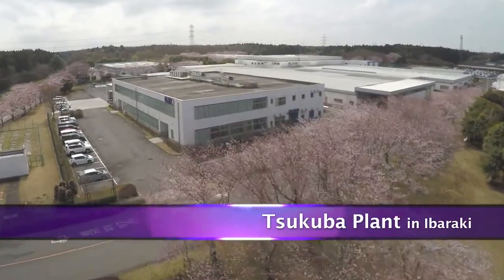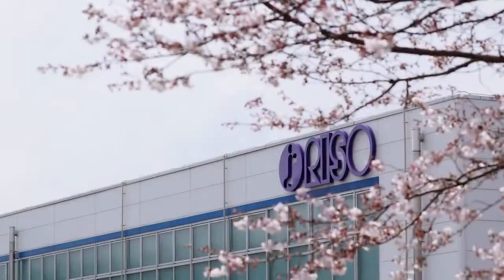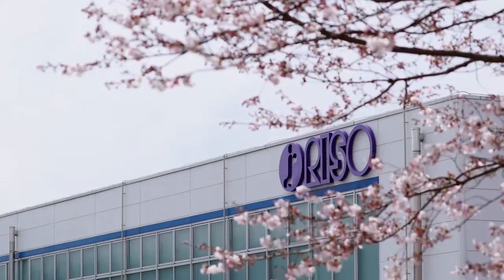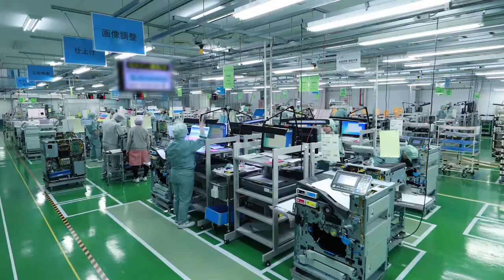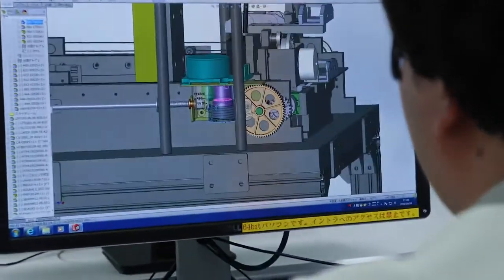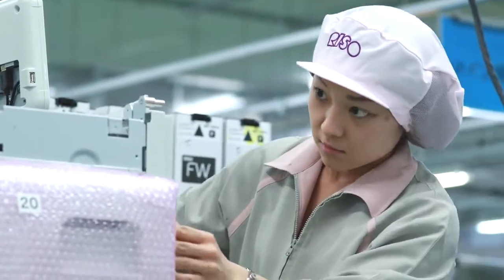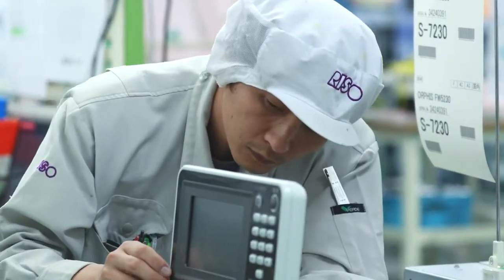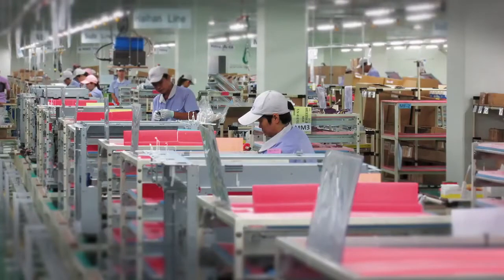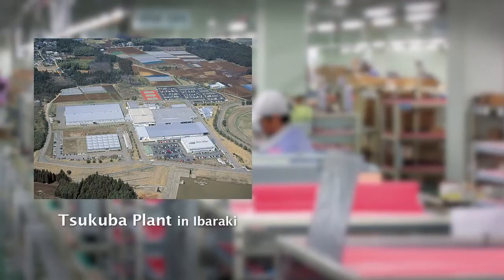In the manufacturing factory, we have a manufacturing system that takes advantage of Riso's unique strengths in integrated end-to-end production — from development and manufacturing to sales and support. The product division collaborates with the development division from the early stages of research and development, engaging in product development on the assumption that mass production will take place, so they build a highly efficient production system.